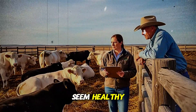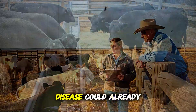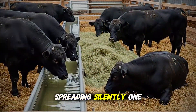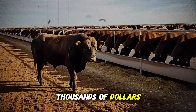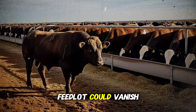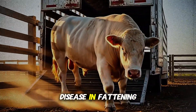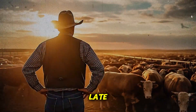Your fattening cattle seem healthy. You feed them, water them, check their weight, but a deadly disease could already be inside the herd, spreading silently. One wrong move and months of work, thousands of dollars, even your entire feedlot could vanish. In the next 30 seconds, you'll discover the most dangerous disease in fattening cattle and how to protect your herd before it's too late.